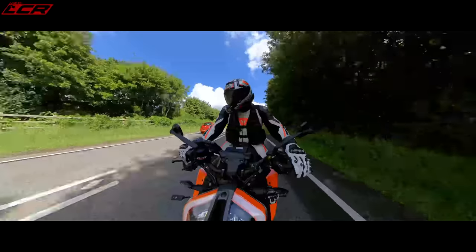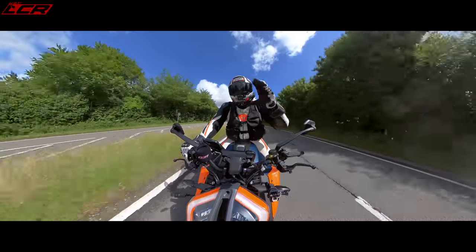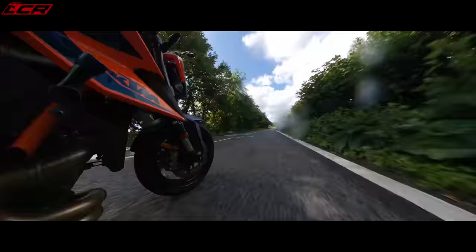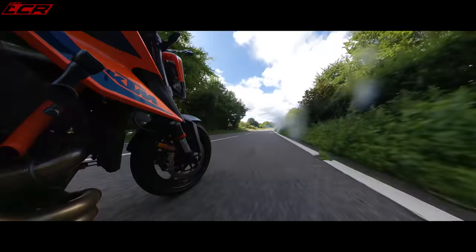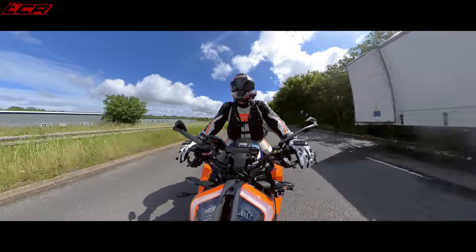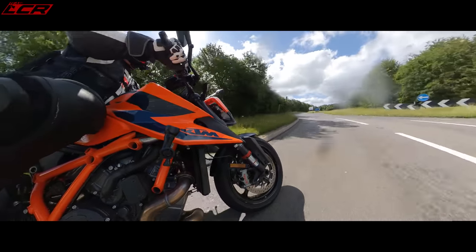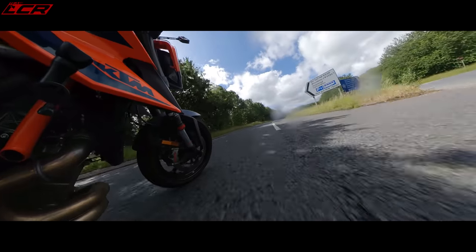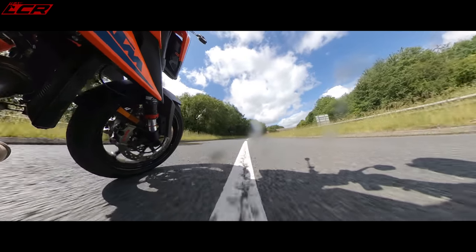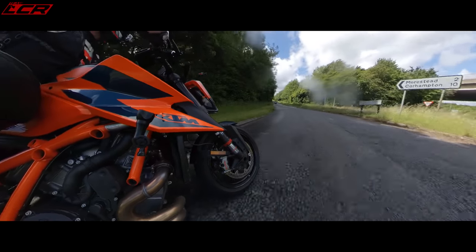They've reduced the weight of all the wheels on this over the old model. Because they've had to Euro 5 this bike they've had to add all of that stainless steel exhaust, which is obviously heavy, so they've had to cut weight elsewhere. This bike is lighter than the old model — I think it's around 180–185 kilos dry. They've done a lot of that weight saving on the wheels and subframe, and it's paid huge dividends on the road for the feel of the bike.